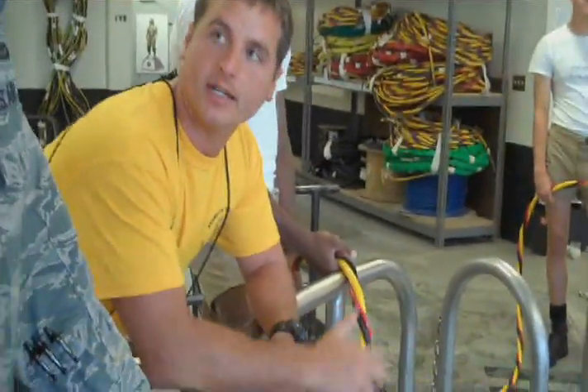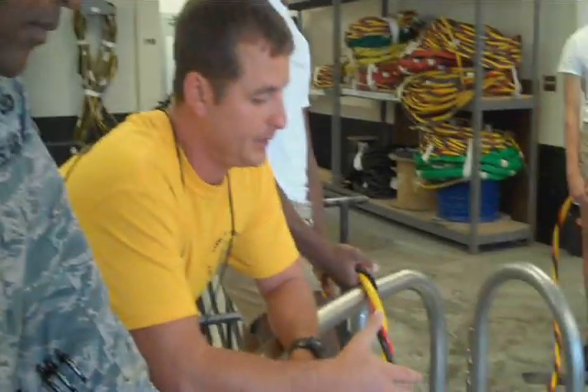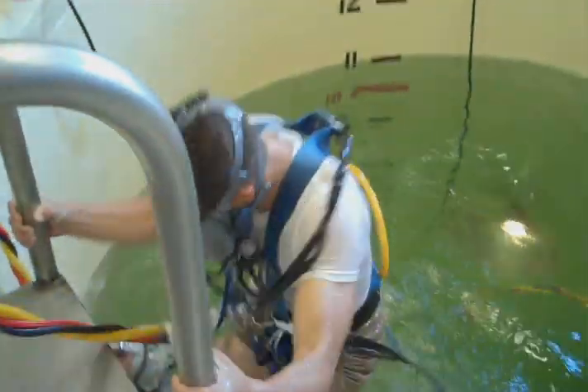So what they're diving right now is the Mark 20. It's an enclosed space rig. The reason why it's enclosed space is because it's light, so the divers don't constantly have something on their head that weighs 20 pounds. It's light, durable, and supplies air to the divers.